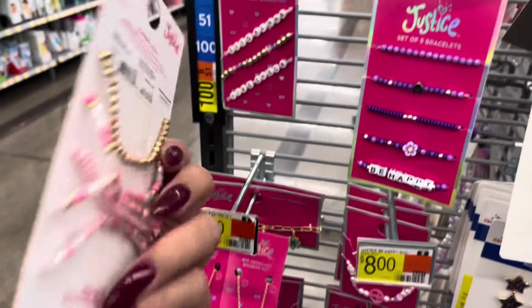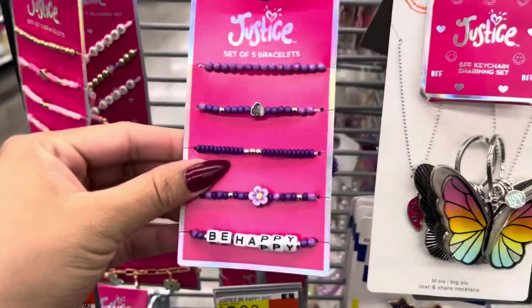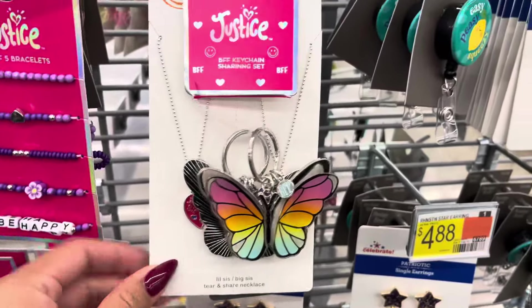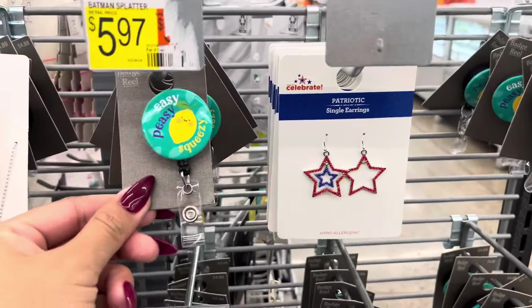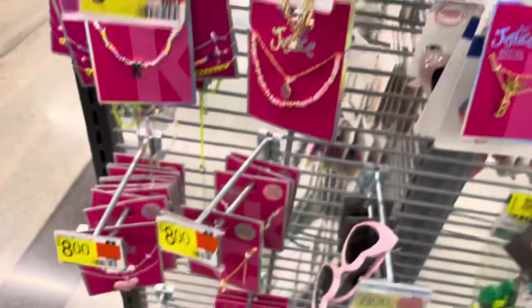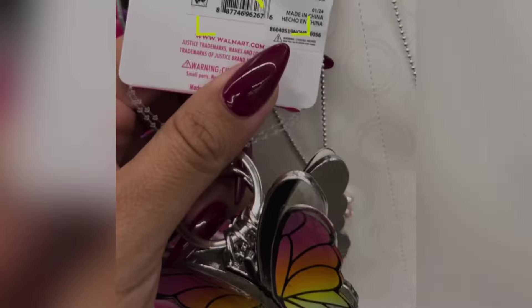A lot of these Justice accessories are scanning on clearance to only $1. These here are $1, same for this one, and this one is also going to be $1. They still have some for the July item — those are 90% off. But this one is also $1. They have lots of them to choose from; you're just going to have to scan them.